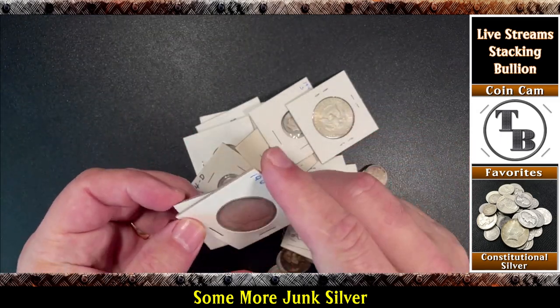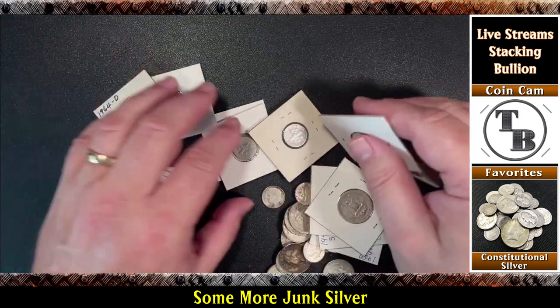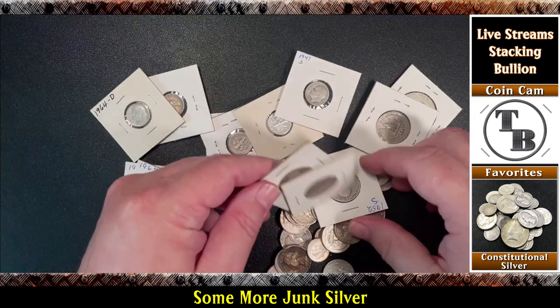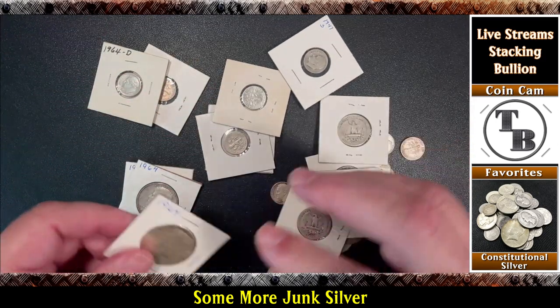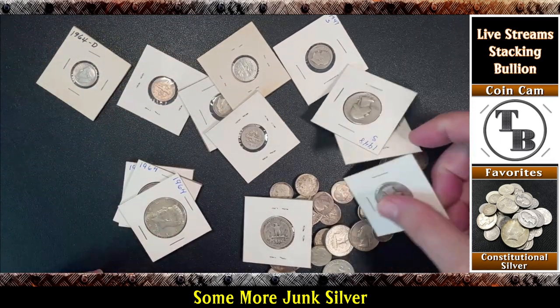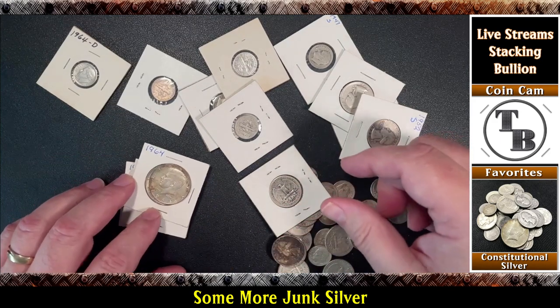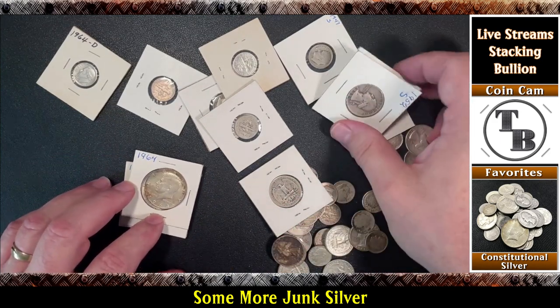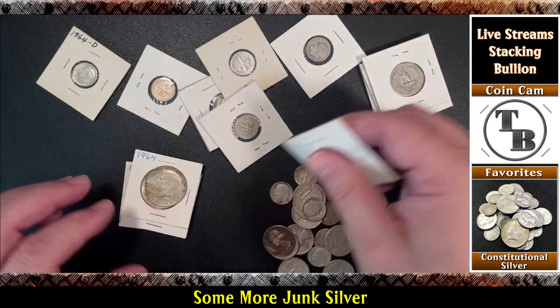So I've got some 1964 Kennedys here — should be four of those. And there's the fourth one, it's just not in the flip. I also have 15 quarters here.